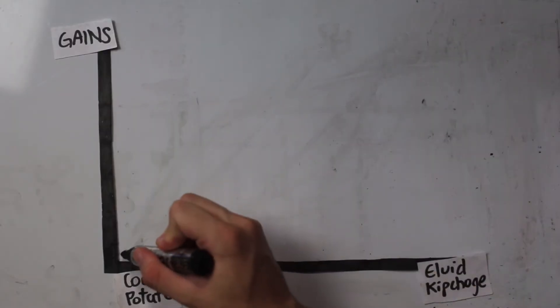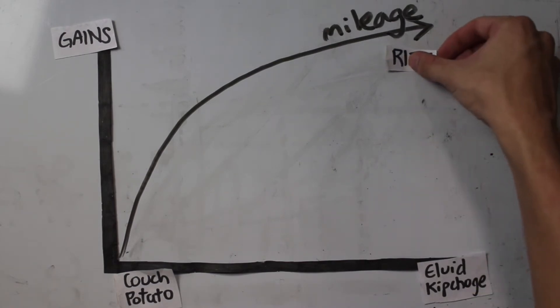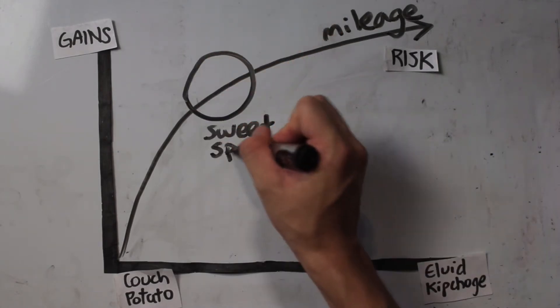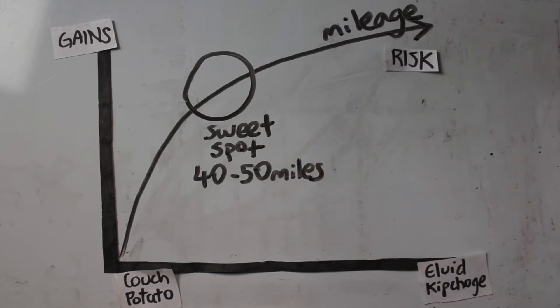More mileage equals better running economy — but there's a catch. You see professional runners doing more than 100 miles or 200 kilometers a week, but you shouldn't do that — you're more likely to risk an injury. It's a curve of diminishing returns, meaning less improvement for every additional increase in mileage. From Sage Kennedy's video, he says that when he increased his mileage from 20–30 miles a week to 40–50 miles a week, that's when he gained the most performance. That also aligns with many professional triathletes on Strava who are also doing 40 to 50 miles a week.